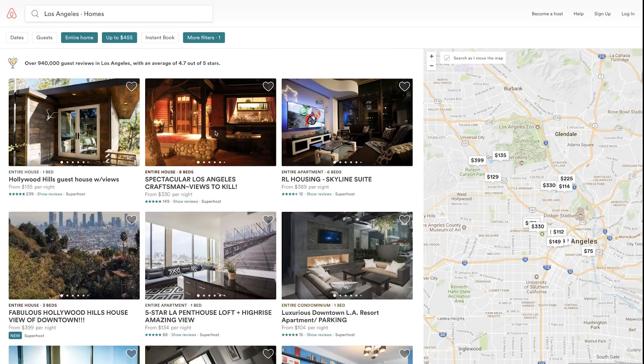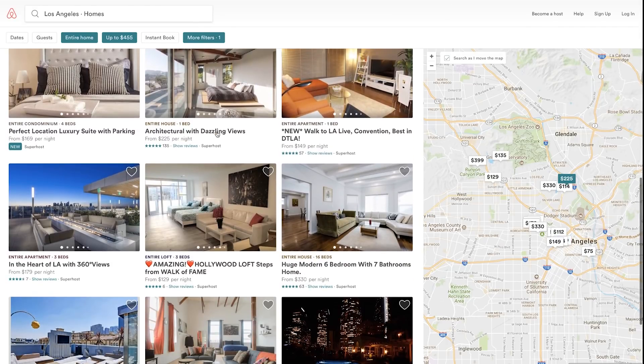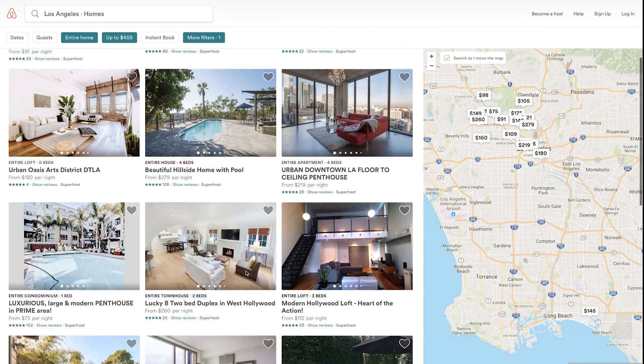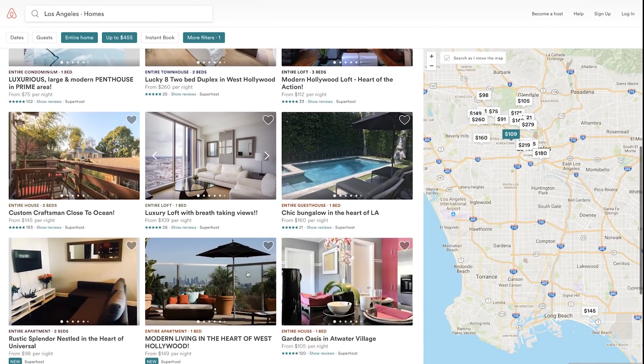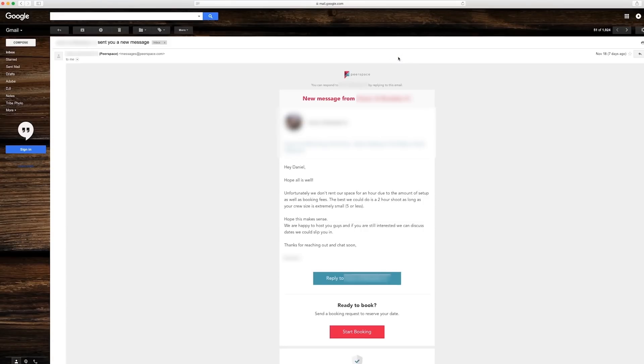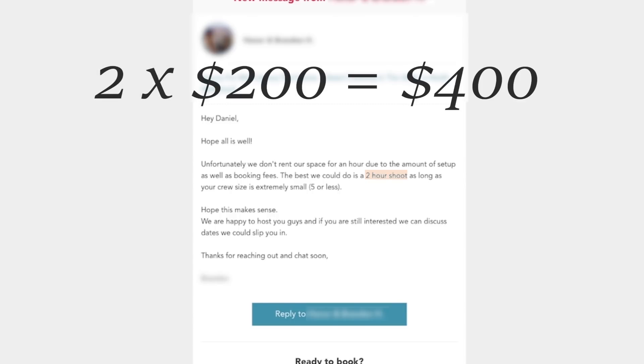Meanwhile, let's check out Airbnb to see what else is out there. A lot of these options are super modern and updated, which doesn't fit our vision. To be honest, our hearts are still set on that Peerspace location. If we had found a space on Airbnb we would have messaged the host, told them about our shoot, and hopefully worked out a deal. The host from our ideal location got back to us and said they'd be willing to let us book two hours instead of the required three. Even though this pushes us $100 over our budget, we'll adapt and extend our budget so we can book this space.